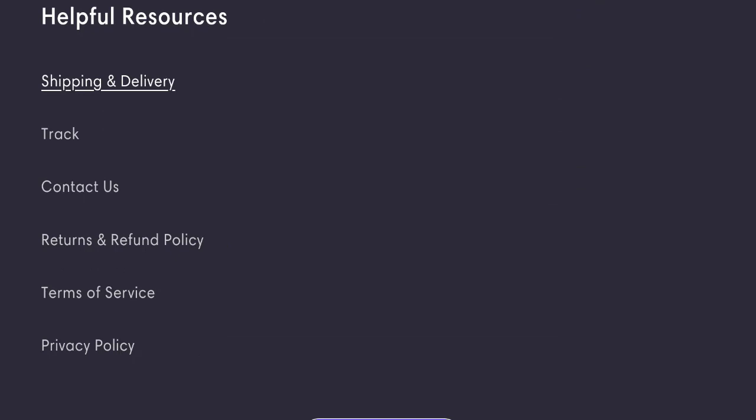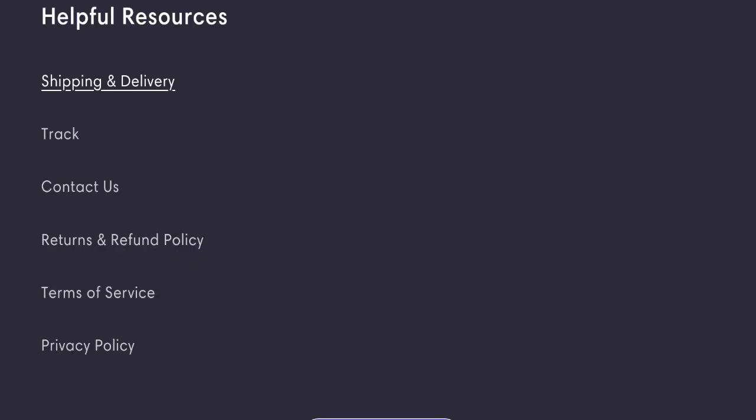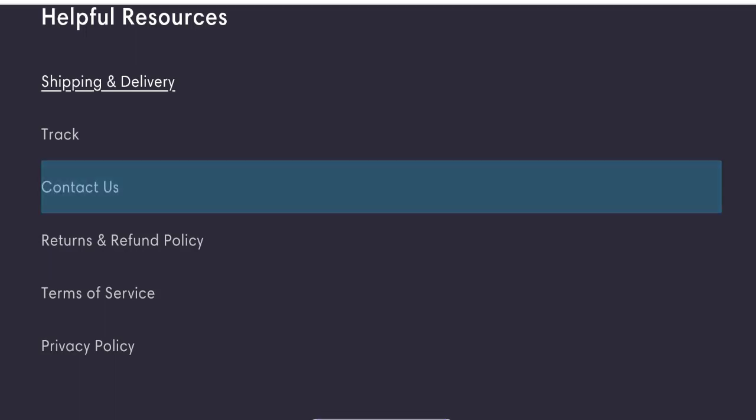Now we will discuss the legitimacy factors to judge whether this is a legit or scam website. This website is secured by HTTPS protocol and SSL integration, which is a good sign. However, this website was registered on September 26, 2023, and expires on September 26, 2024, meaning it is very young — only a few months old — which is a negative sign.